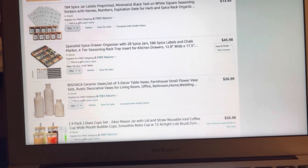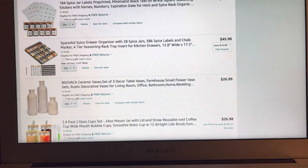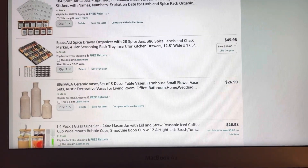Underneath that I have my spice drawer organizer. I love this — basically you put it in your kitchen drawer and just drop your seasonings on top.